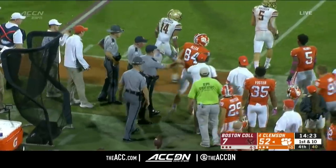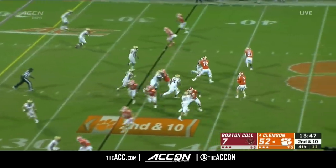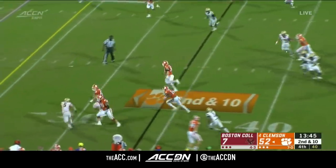Allen hauls that one in and goes out of bounds. We've been a part of a few of those — seen some close ones, and obviously it was a close one today with North Carolina and Duke.